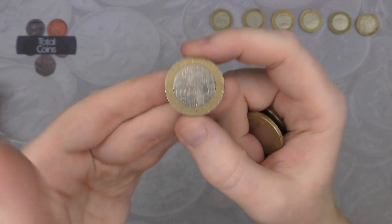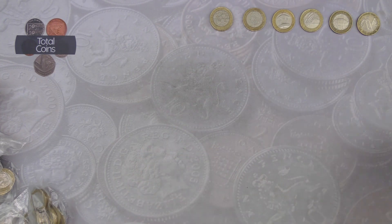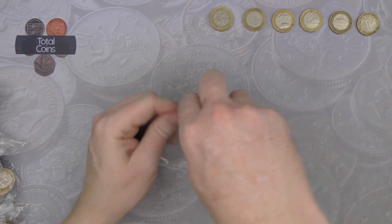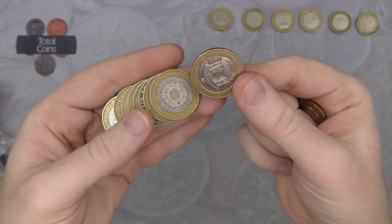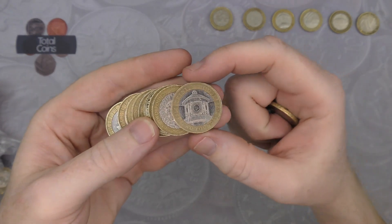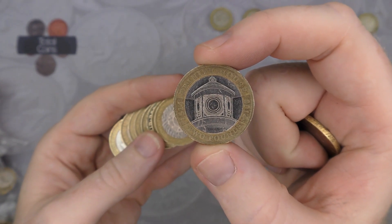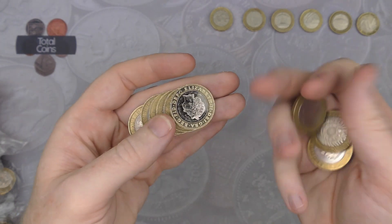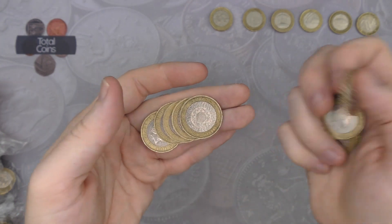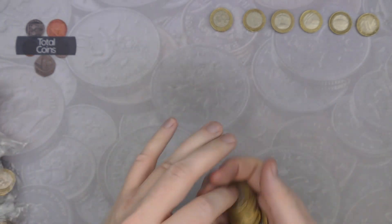We've got another Act of Union and another Trinity House. Another hunt where it's looking like the common commemoratives are taking over — so far that is anyway.